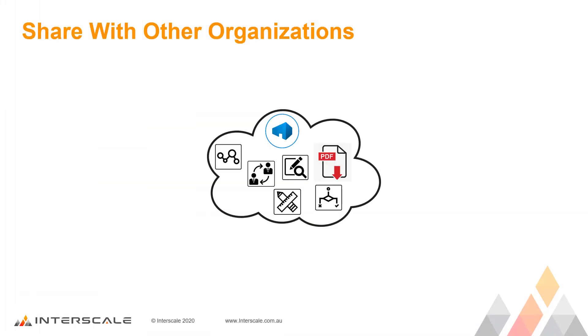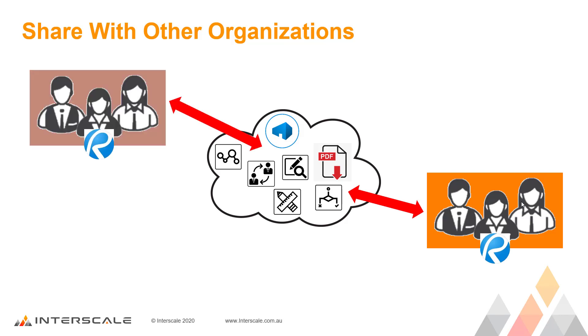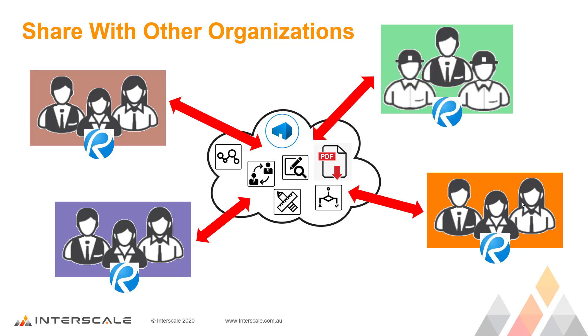Bluebeam Revu also applies to a wide range of companies that have to work together within the architecture, engineering and construction industries. Revu allows all technical files to be shared with all companies and individuals involved in a project. This means everyone has access to the latest versions of the drawings and documents.